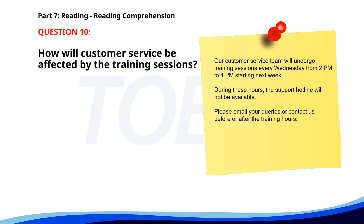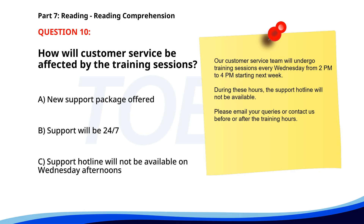Number 10. Our customer service team will undergo training sessions every Wednesday from 2 p.m. to 4 p.m. starting next week. During these hours, the support hotline will not be available. Please email your queries or contact us before or after the training hours. How will customer service be affected? A. New support package offered. B. Support will be 24/7. C. Support hotline will not be available on Wednesday afternoons.